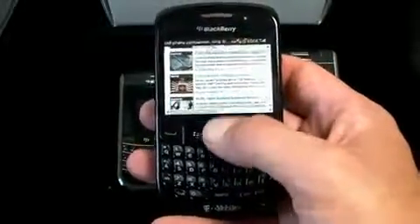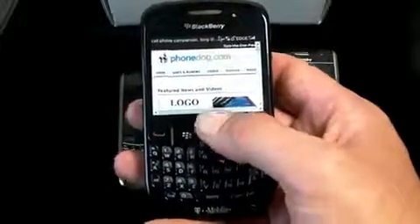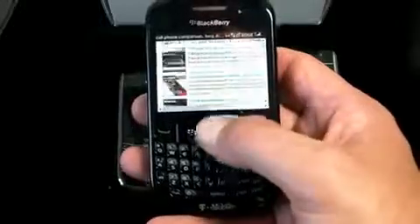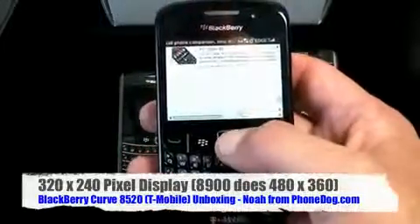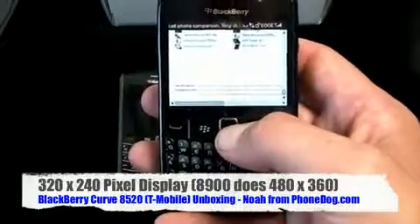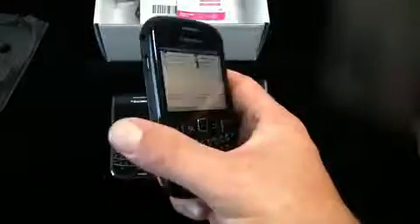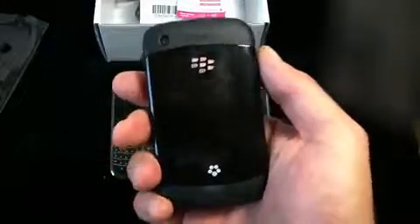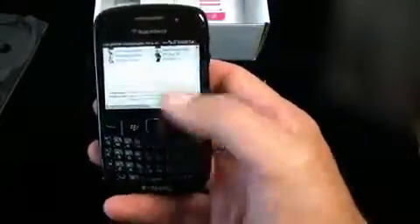Also I misspoke earlier - the frost color isn't silver, it's actually kind of a silvery blue with a little silver to it. Haven't seen it in person yet. So to summarize: 320 by 240 screen instead of the higher-res HVGA of the Tour and Curve 8900, but lower cost, all plastic, and very lightweight.